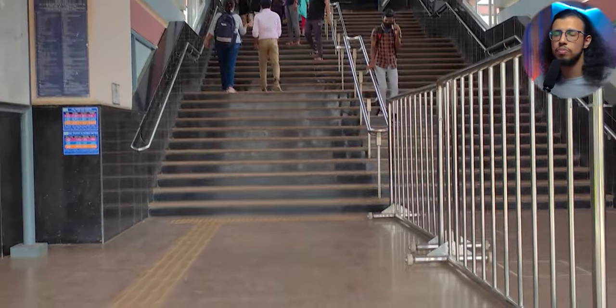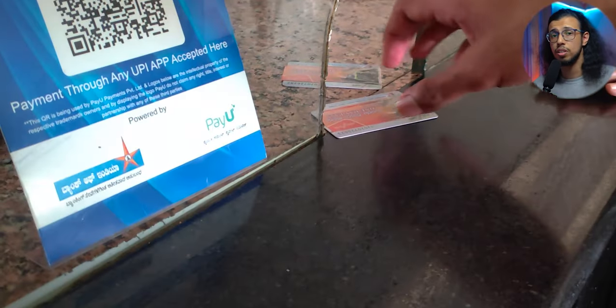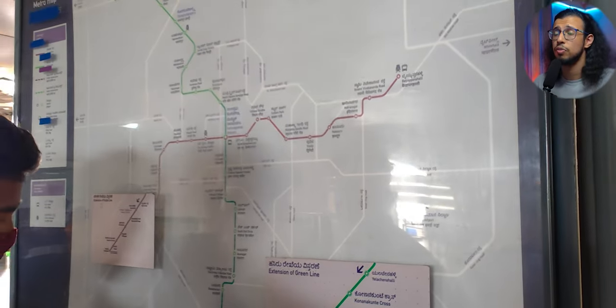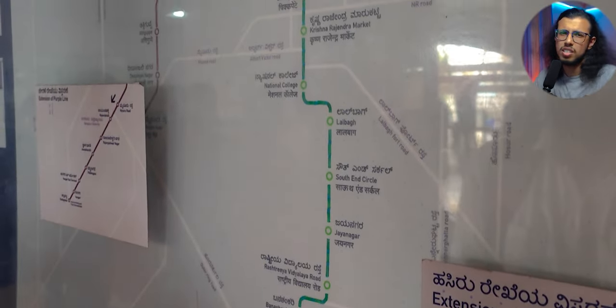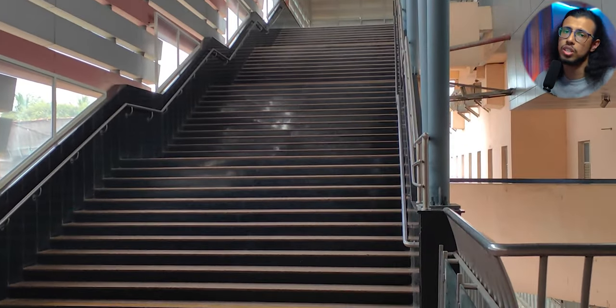We decided to take metros instead of cabs everywhere, because metros are faster and it gives a better idea of how the earphones perform in different environments. We took a one-day metro pass — highly recommended if you're traveling in Bangalore for a day. I don't have much experience with metros since I've usually taken cabs, so this was a good change.